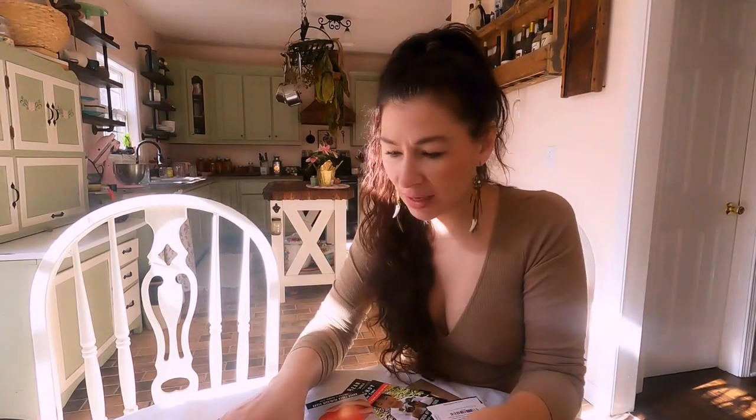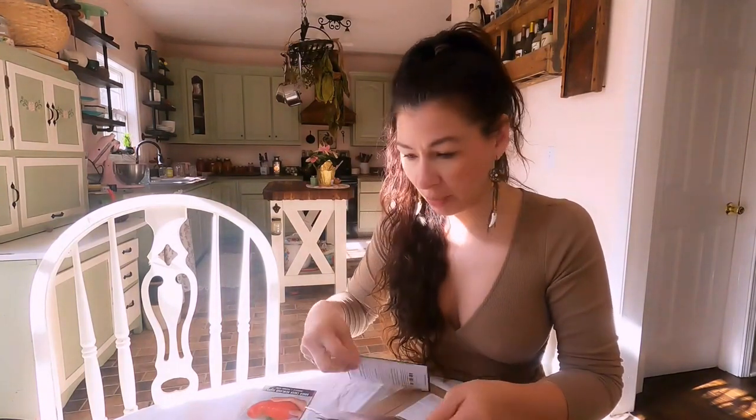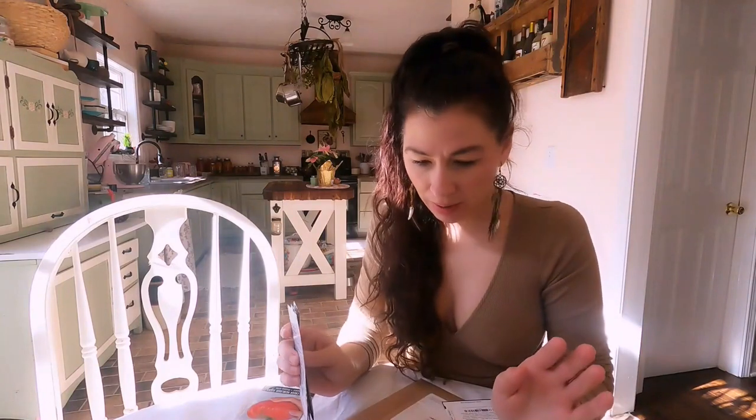I'm going to be doing my tobacco like I did last year. Tomatoes, peppers, and eggplant this year. The first year I did eggplant they did great. Two years ago not so much - I ended up not doing eggplant last year, but I got a new variety that I'm excited about.